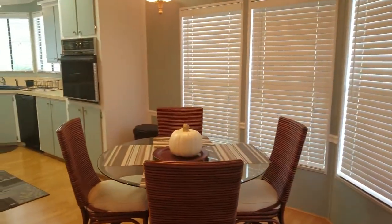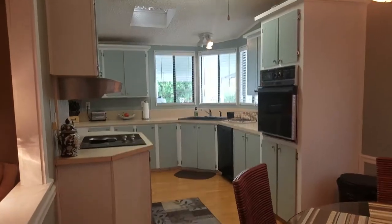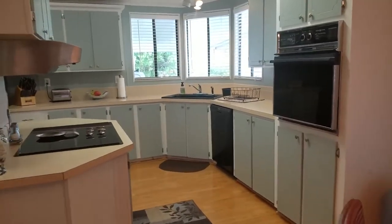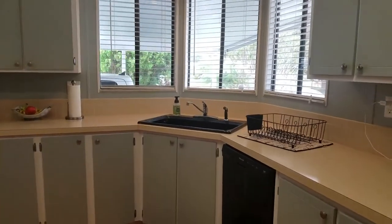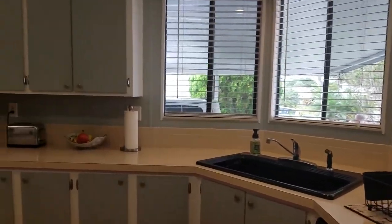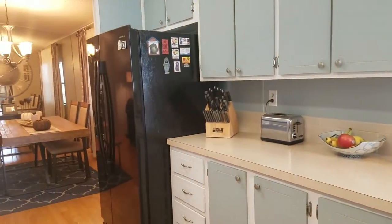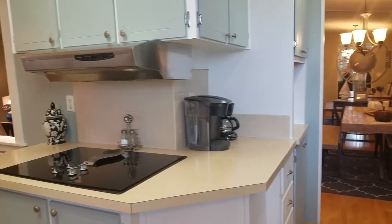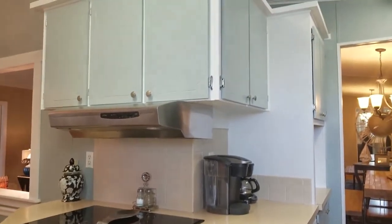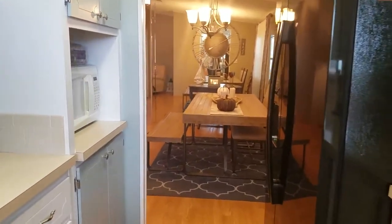Very clean, very open. This is the kitchen. It's nice and bright. It has a skylight. The appliances are updated except for the stove. Plenty of storage in this kitchen. The air conditioner is brand new, one month old.